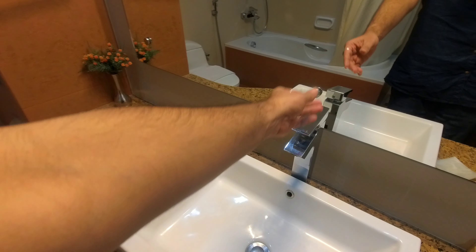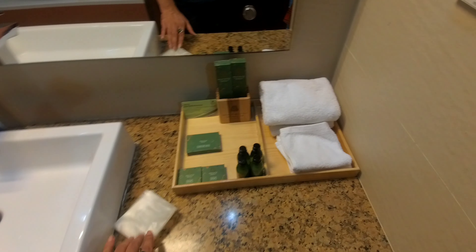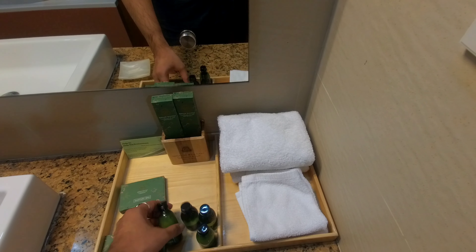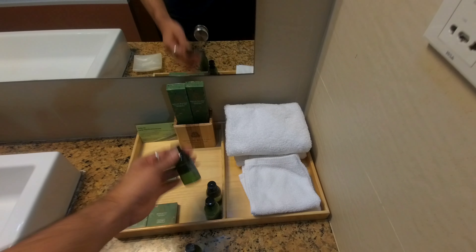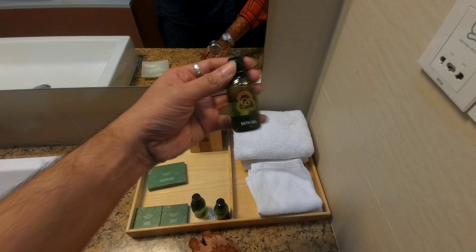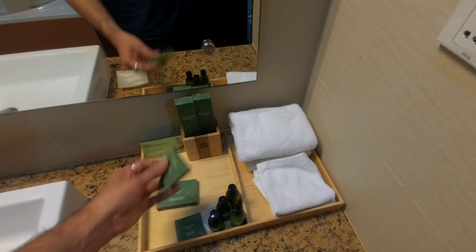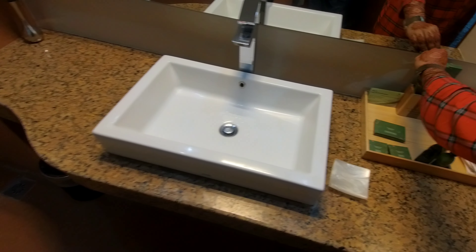So there is a nice basin for washing your hands — this is the main basin area. You also have some goodies: soap, towels, napkins, shampoo, lotion, and conditioner. These are all complimentary, which is very nice of them. They are providing everything. The basin quality is pretty nice.